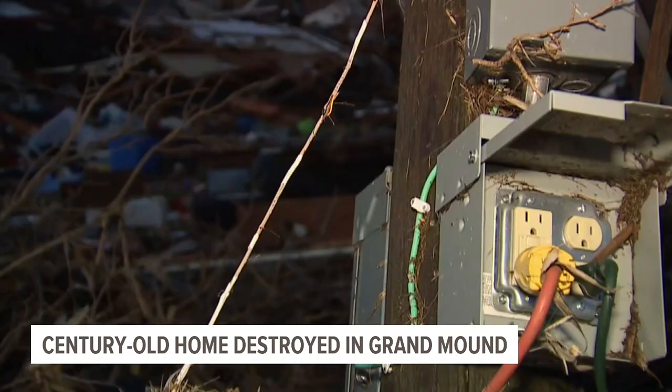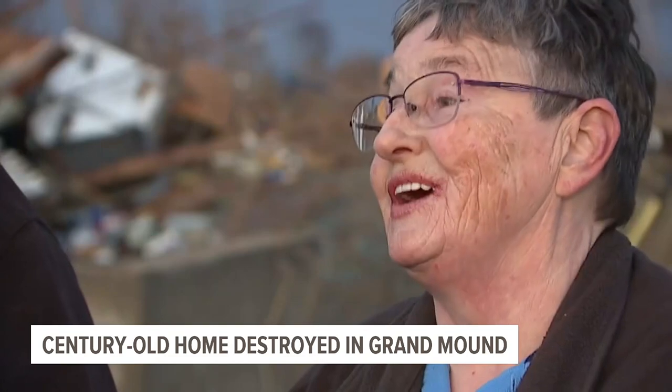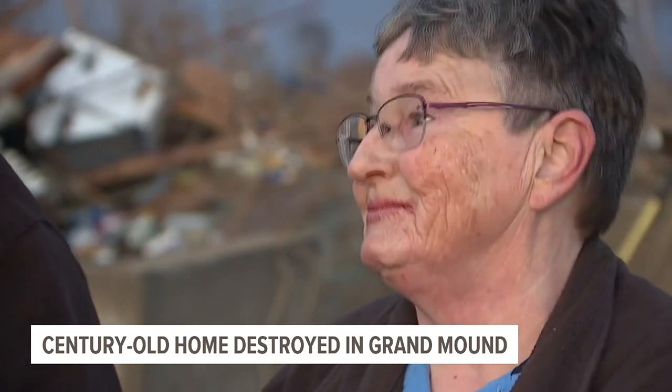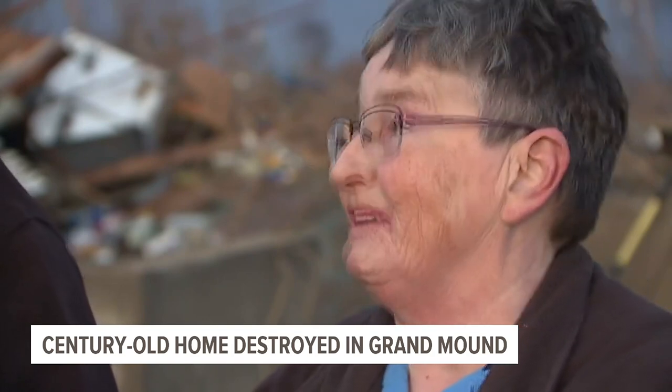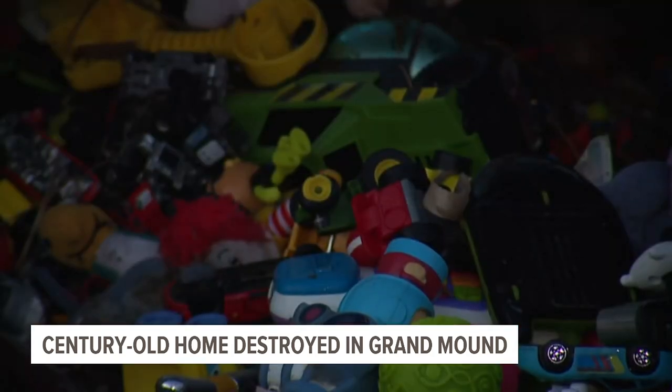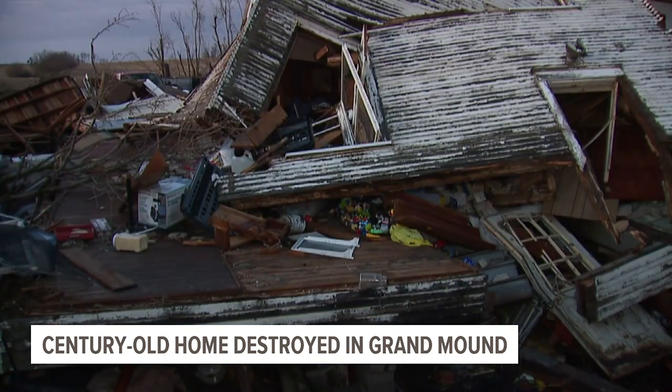They say within six minutes, first responders were already there. "It was terrifying, and I just am glad we're alive. Very grateful." And as they look out at what remains of a century of memories, they're looking to what they'll have to do next.